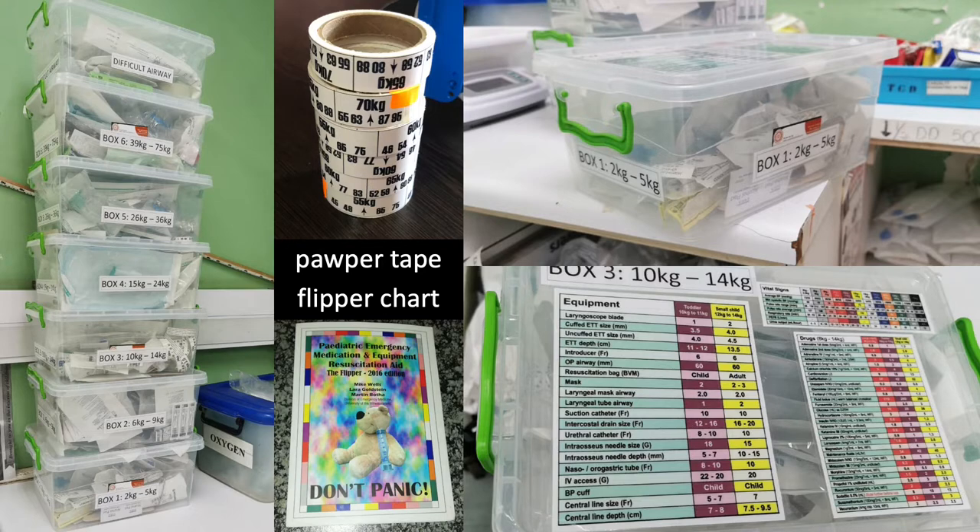Anyone who has worked in an emergency department that sees children will have come across pediatric boxes prepared based on weight. These peds boxes — examples from Riohima Musa Mother and Child — have most of the equipment packed in by weight. If a 20 kg patient arrives, we can pull out the 15–24 kg box without scrambling through drawers. Each box also has laminated Pawper and flipper charts to help with drug dosing.